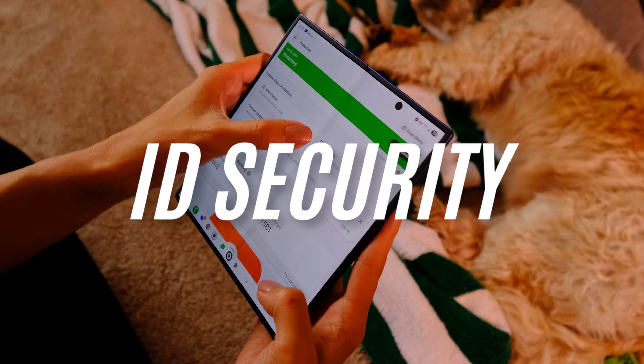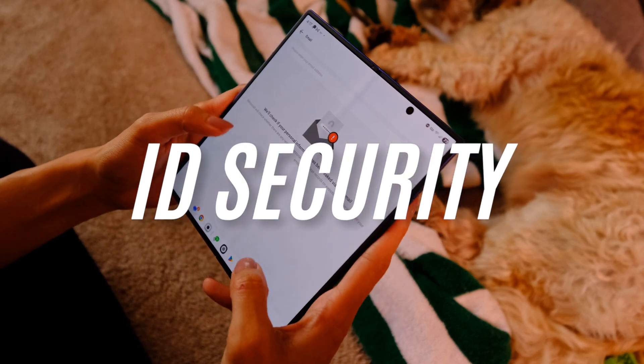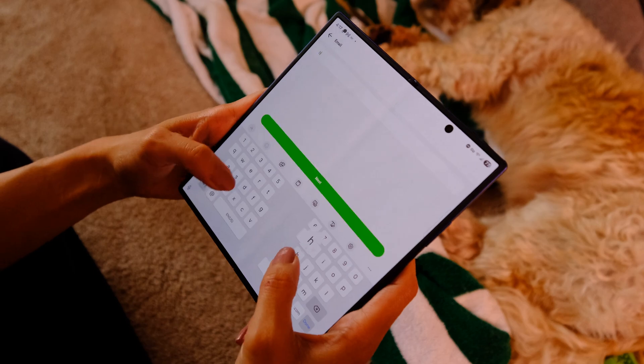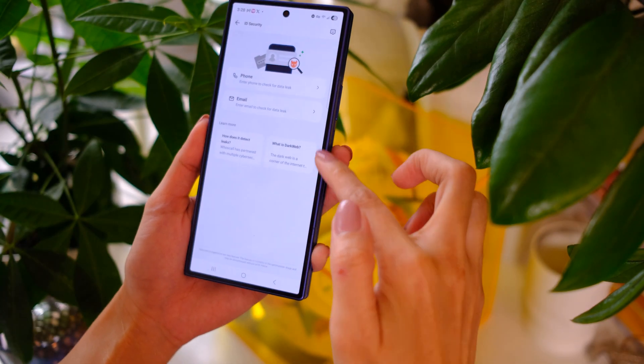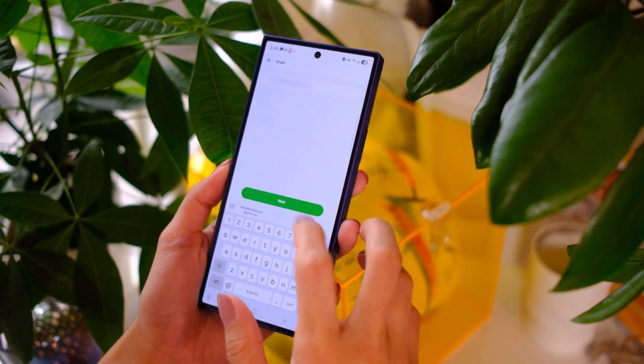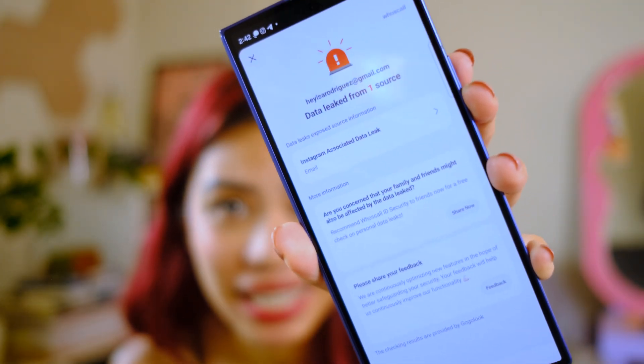The next feature is called ID Security. In a nutshell, this will check if your personal data has been compromised on the internet. All you need to do is go to the Protection tab, tap ID Security, enter either your phone number or email, and tap Next. This actually says that my email has been compromised — I absolutely didn't know that. Just by shooting this video, I have learned something!